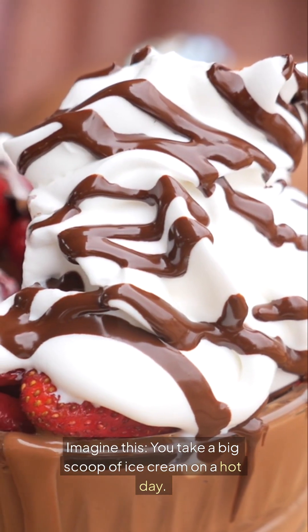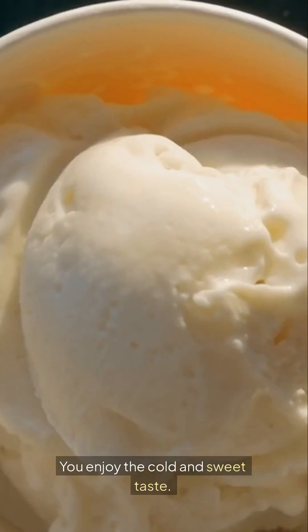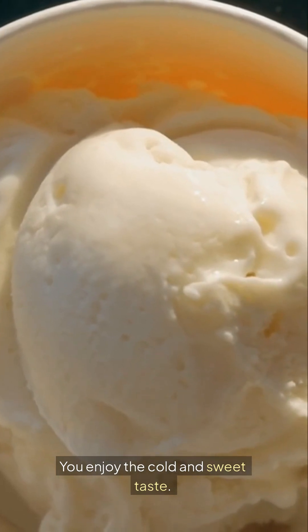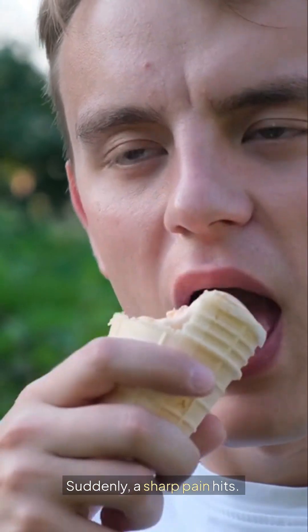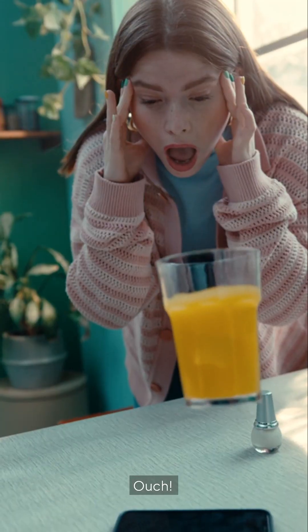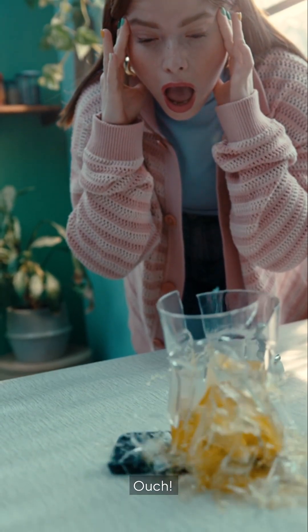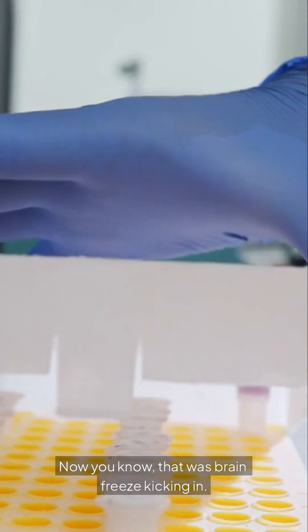Imagine this: you take a big scoop of ice cream on a hot day. You enjoy the cold and sweet taste. Suddenly, a sharp pain hits. Ouch! Now you know, that was brain freeze kicking in.